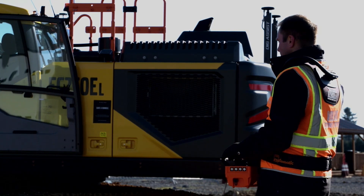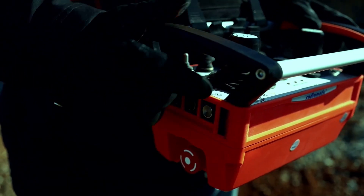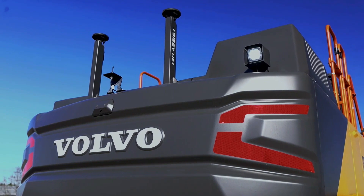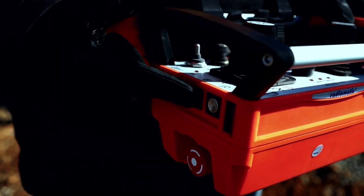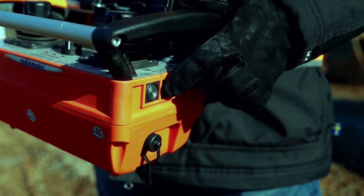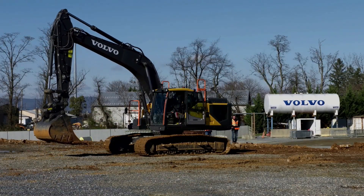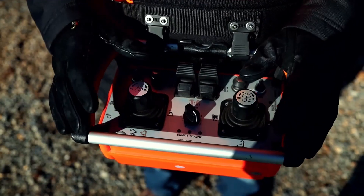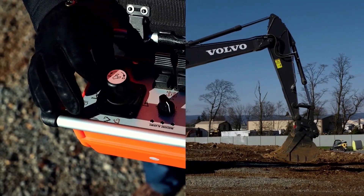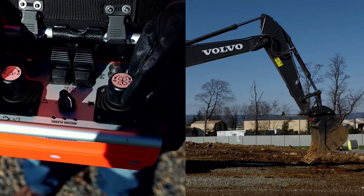You can operate most of the functions of the machine with this remote. All the main functions can definitely be operated with the remote: you have the ability to turn on and off work lights — both the front work lights and the rear work lights — and also turn on and off the rotating beacon. You can start and stop the machine, start the engine, and adjust the throttle. You can also operate the machine with boom up, boom down, bucket curl in, bucket curl out, arm out, arm in, and swing.